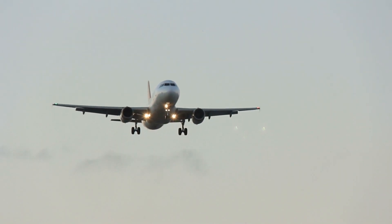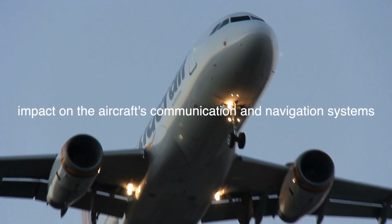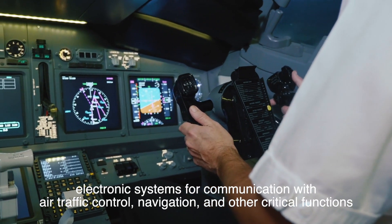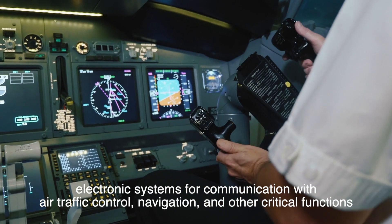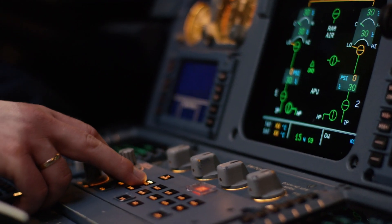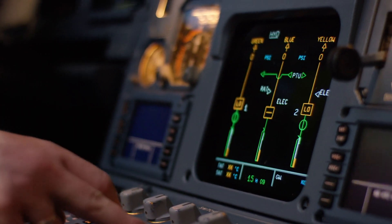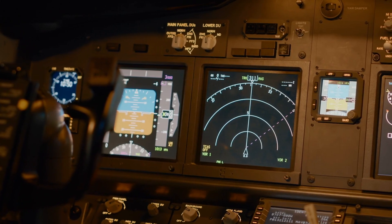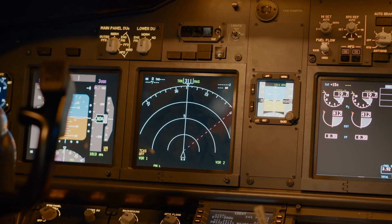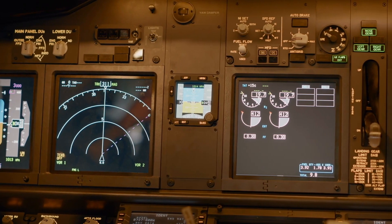The buildup of static electricity on an airplane can pose several risks. One of the primary concerns is its impact on the aircraft's communication and navigation systems. Modern airplanes rely heavily on electronic systems for communication with air traffic control, navigation, and other critical functions. Static electricity, if not properly managed, can interfere with these systems by generating electromagnetic interference. This interference can cause disruptions in radio communications, leading to garbled or lost messages between the pilot and air traffic controllers. In extreme cases, it can even affect the performance of the aircraft's navigational instruments, leading to potential deviations from the intended flight path.